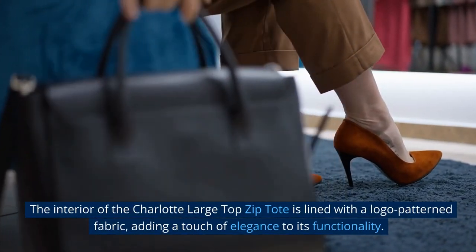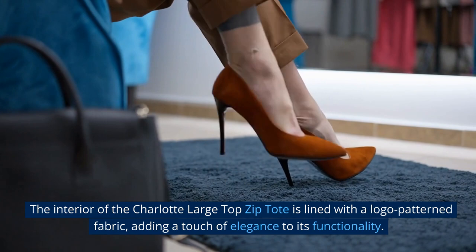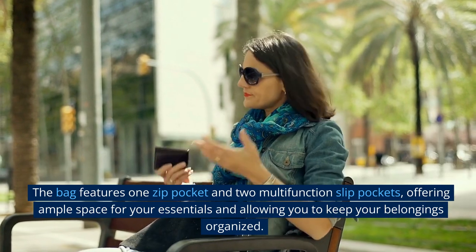The interior of the Charlotte Large Top Zip Tote is lined with a logo-patterned fabric, adding a touch of elegance to its functionality. The bag features one zip pocket and two multi-function slip pockets.